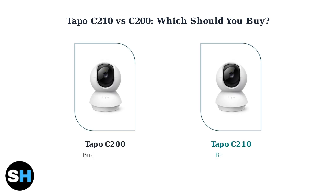Both cameras look nearly identical and share most of the same features. The C200 is the budget option, while the C210 offers the best overall value for just slightly more money.